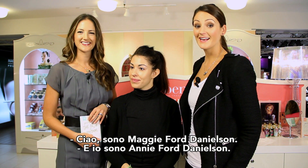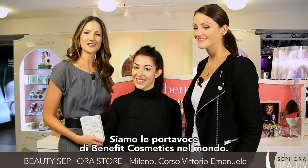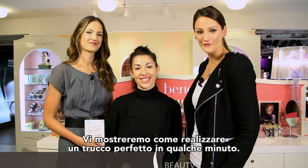Hi, I'm Maggie Ford Danielson, and I'm Annie Ford Danielson, and we are the global beauty authorities for Benefit Cosmetics. Today we're going to show you how to get an instant makeover with Benefit.